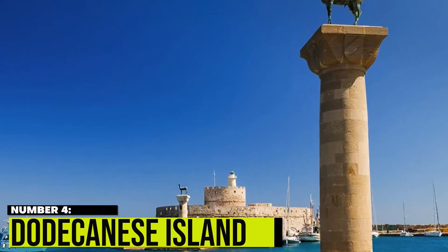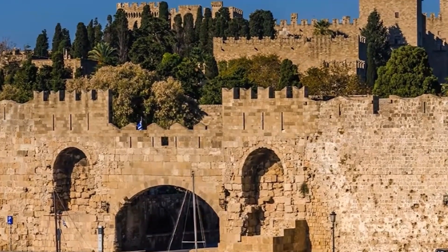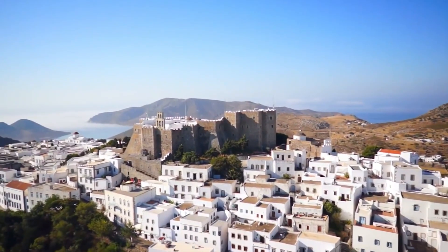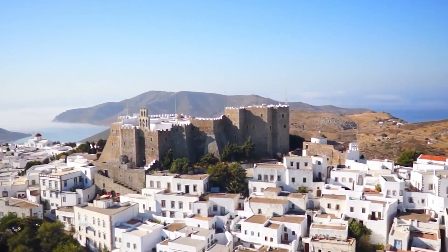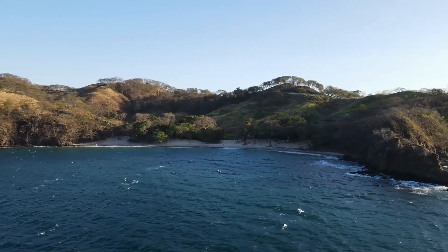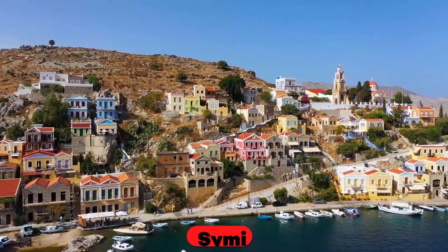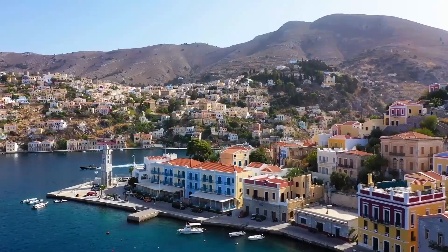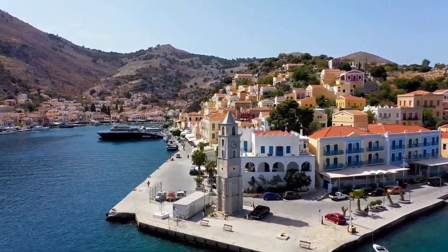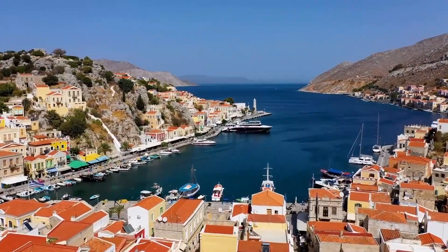4. Dodecanese Islands. The Dodecanese Islands, located in the southeastern Aegean Sea, are a group of 12 main islands and many smaller islets, each with its own unique charm and character. The islands are known for their crystal-clear waters, stunning beaches, and rich history. One of the hidden gems of the Dodecanese Islands is the charming town of Symi, located on the northwestern coast of the island. Symi is a picturesque town that boasts beautiful neoclassical houses, a picturesque harbor, and stunning sea views.